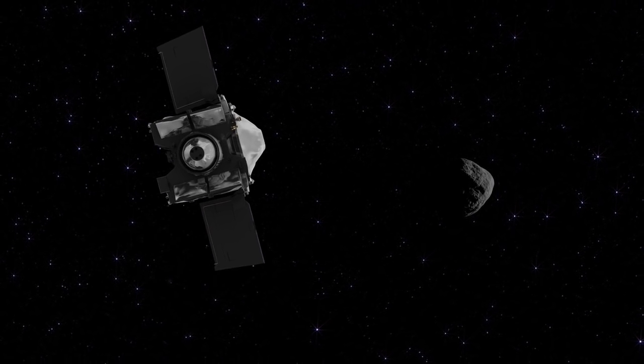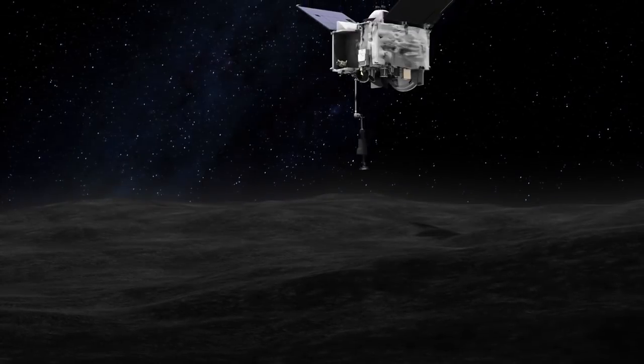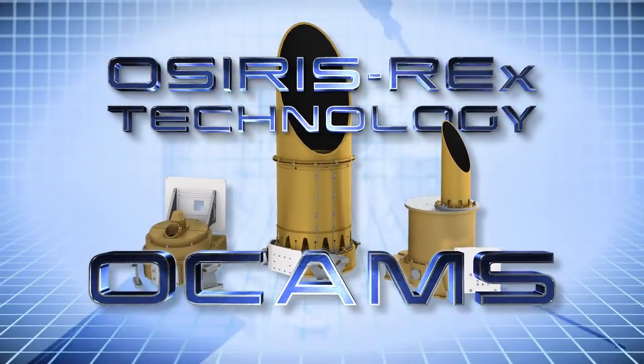How does one spacecraft image an asteroid from as far away as a million kilometers, or as close as just a few meters? Accomplishing this task is the job of OCAMS, the OSIRIS-REx camera suite.